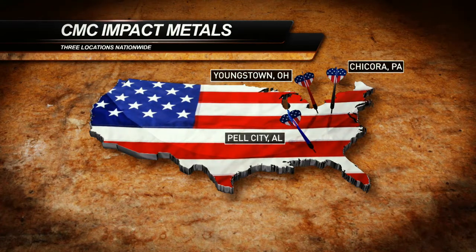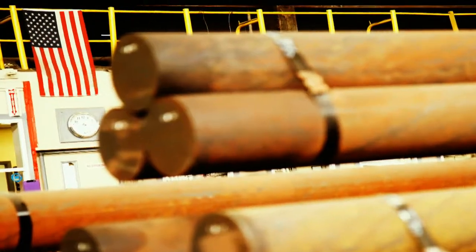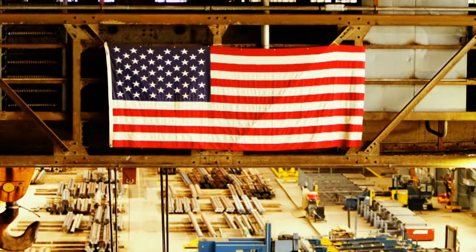All of the products we sell are both melted and manufactured in the USA. That's important to us and it shows in our products.